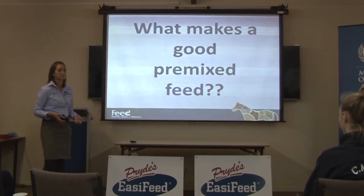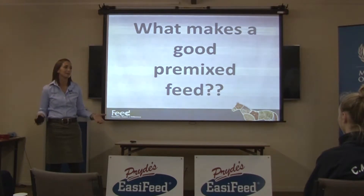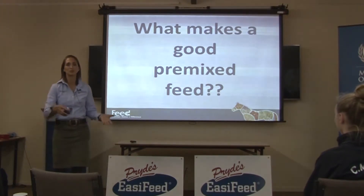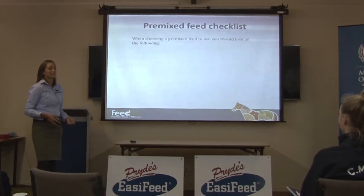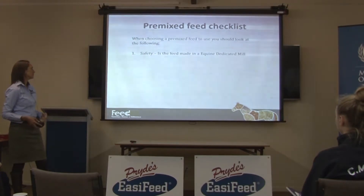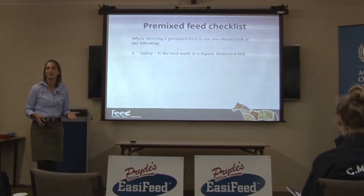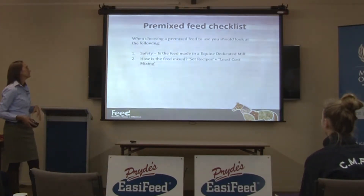So what does make a good pre-mixed feed? By pre-mixed feed I mean something that's made by a feed company, put into a bag that you can then scoop back out and put into your horse's feed bin. I have a checklist when I look at pre-mixed feeds to see which ones I would use. The first thing on the list is safety — is the feed made in an equine dedicated meal? We'll go through each of these points in detail, so I'll just go through them all now.